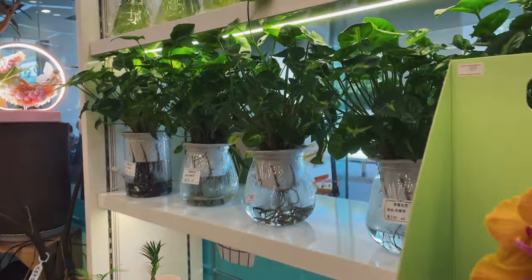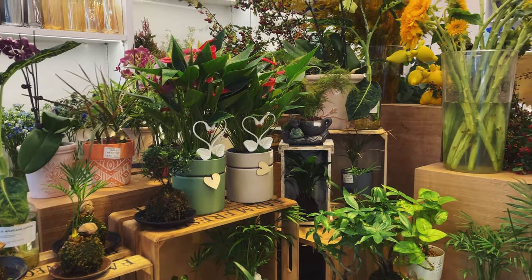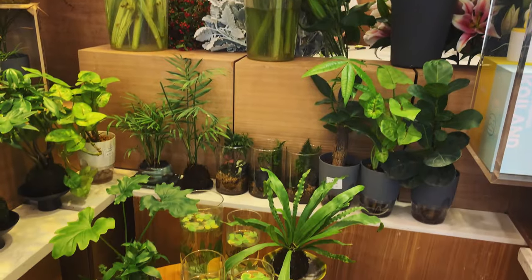I love the flower shop inside. I used to go there with my colleagues to buy some flowers for autumn, spending a whole afternoon there.